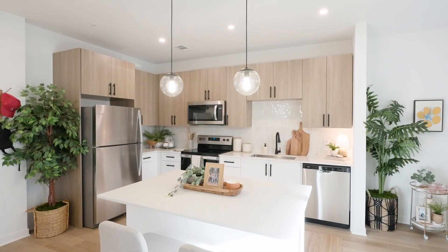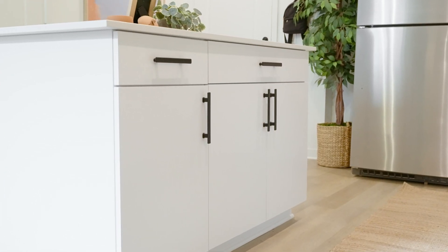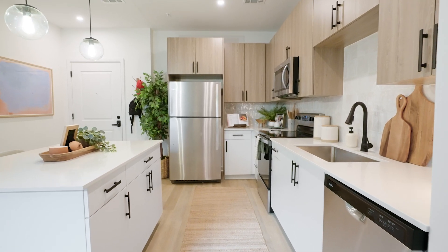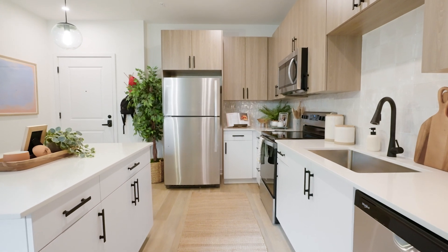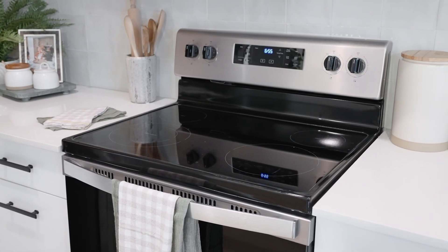The Finley's gorgeous kitchen not only has lots of counter space but plenty of storage space for two people. Every kitchen at Rambler comes with full-size stainless steel appliances including a fridge, microwave, oven and glass top stove, and a dishwasher.